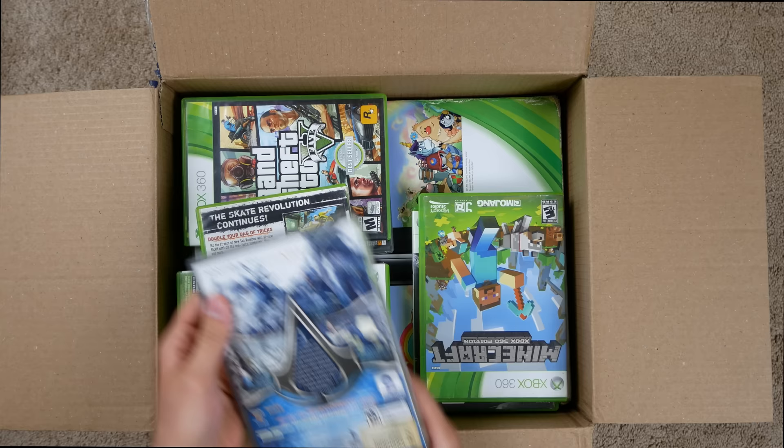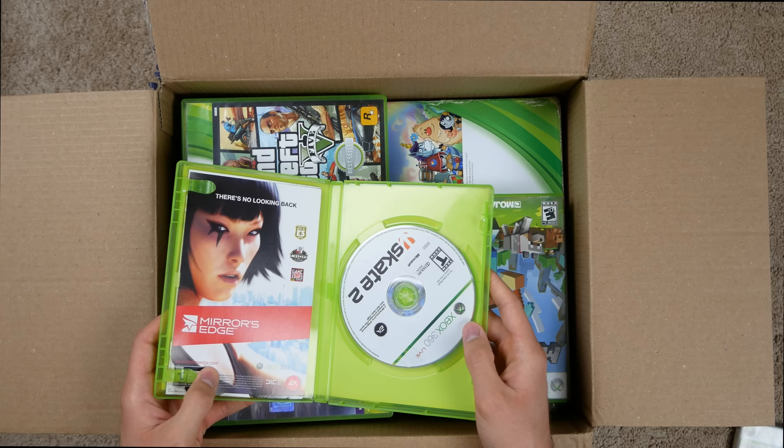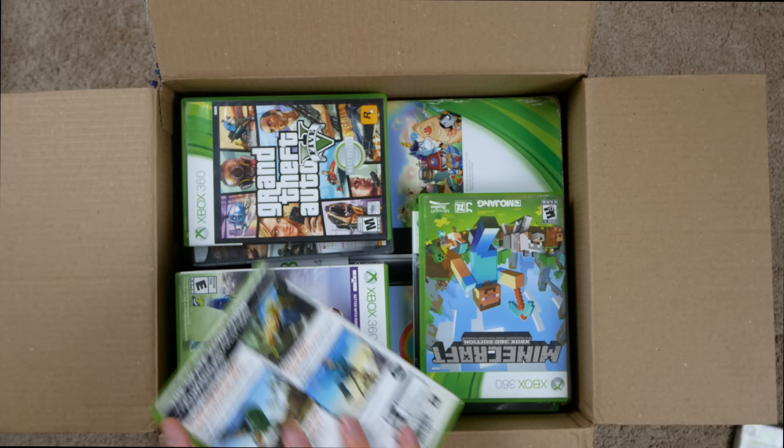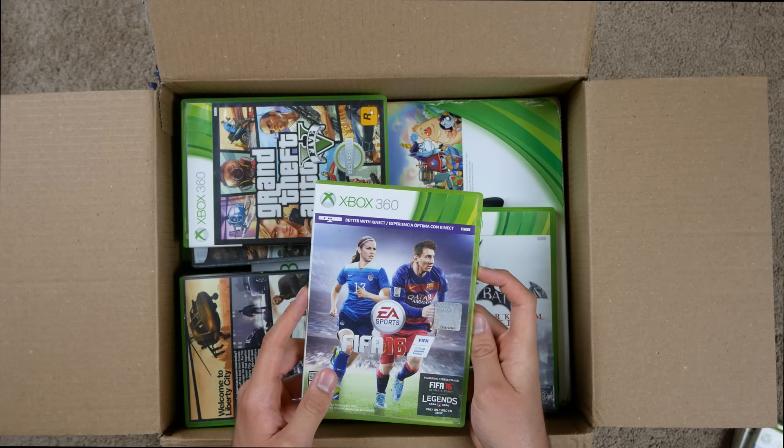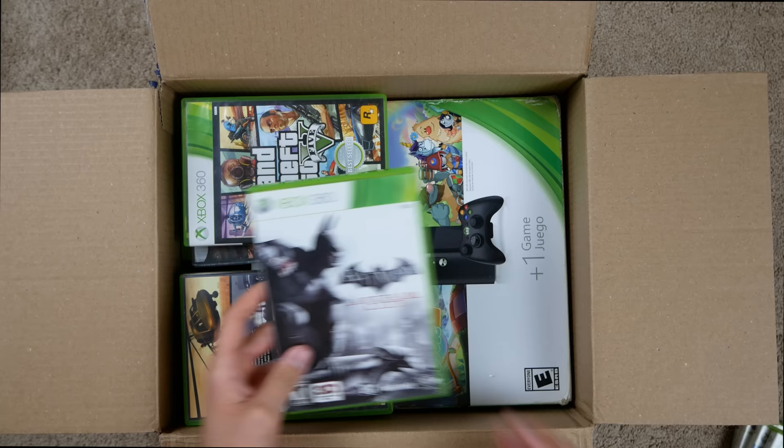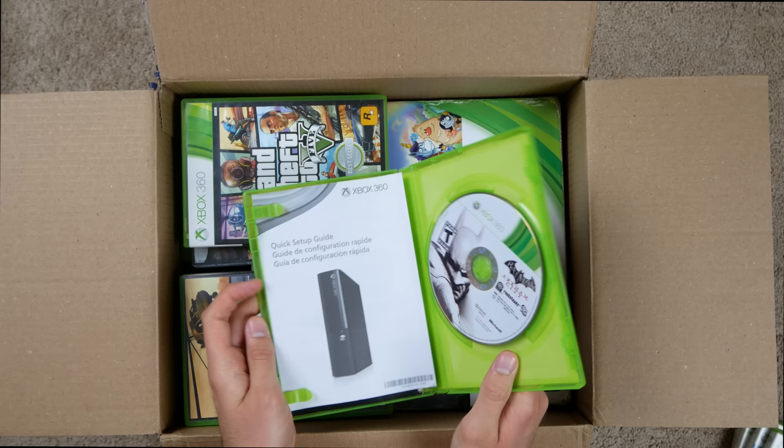First we got Assassin's Creed Platinum Hits — got the game, the manual, looks to be in pretty good condition. Skate 2 — awesome, one of my favorite games of all time. I already have this one. Got the manual and the disc. Minecraft — a hard copy, nice. Got the game, no manual. FIFA 16 — didn't know you could do FIFA 16 with Kinect. Got the game.